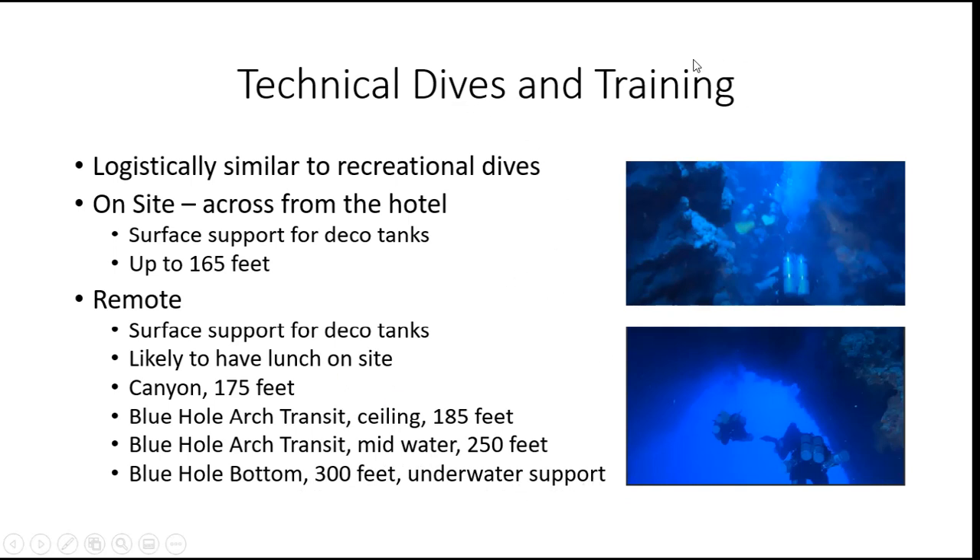This is some of the technical dive training. We are going to be doing these dives in a very relaxed manner — we will not be rushing. It will be hot out, and we're going to be taking our time. It's going to be a very nice, slow, relaxed pace.